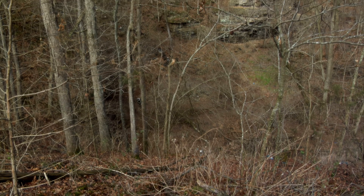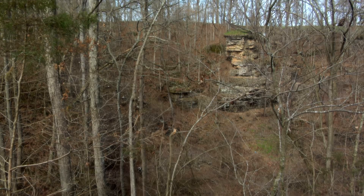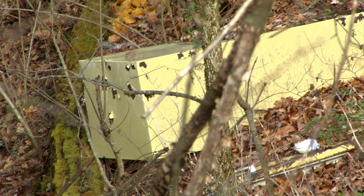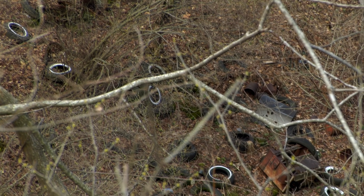In times past, sinkholes were often used as dumps, receiving everything from common household waste, to tires, refrigerators, oil cans, pesticide containers, and even dead livestock.